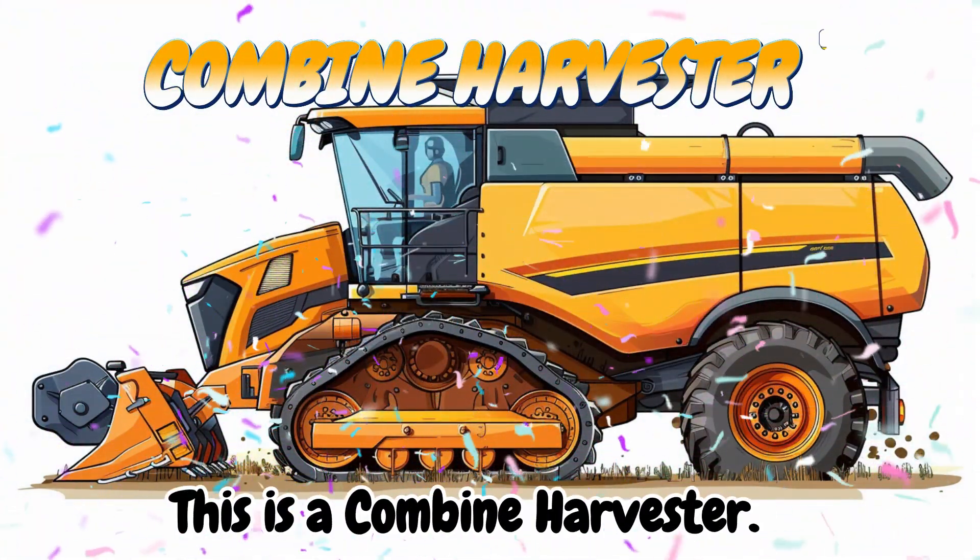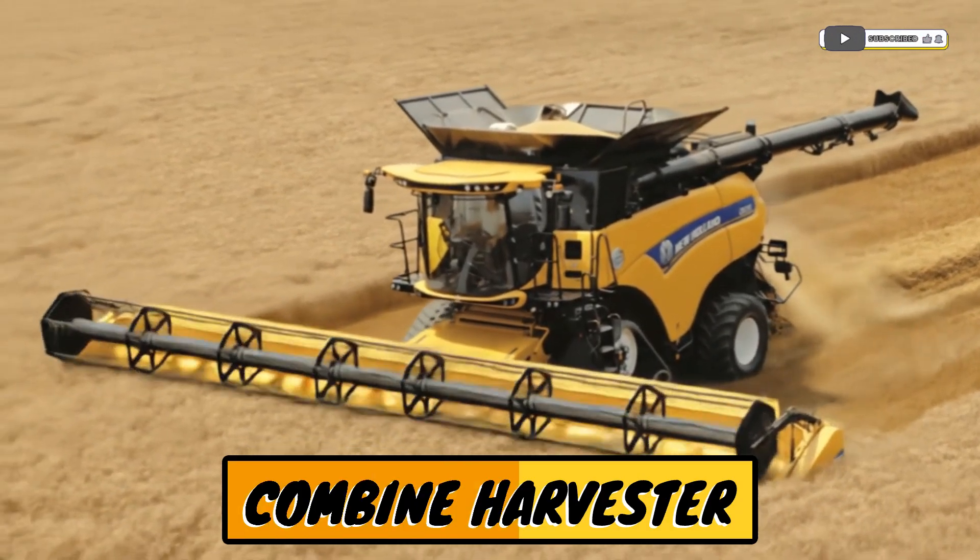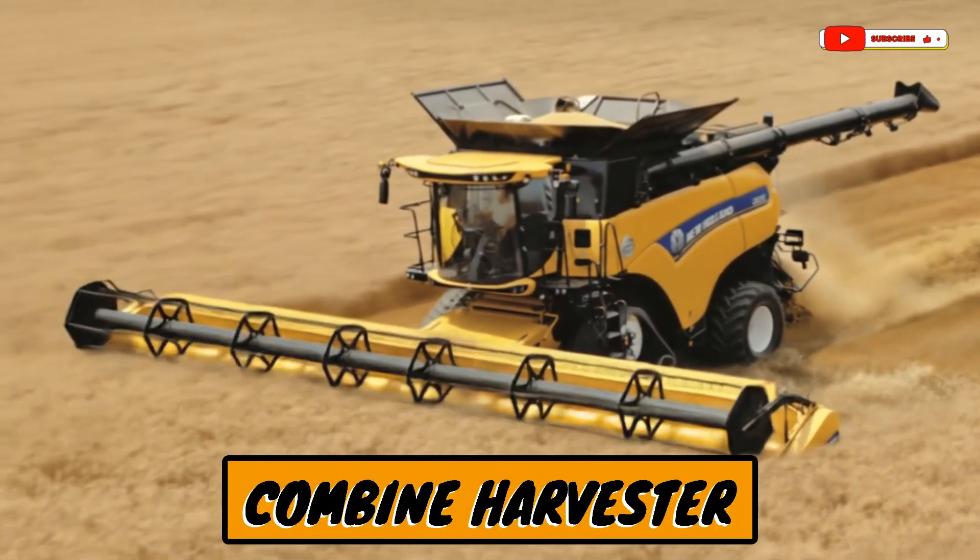This is a combine harvester! A big machine that cuts and collects crops like wheat, corn, and rice.